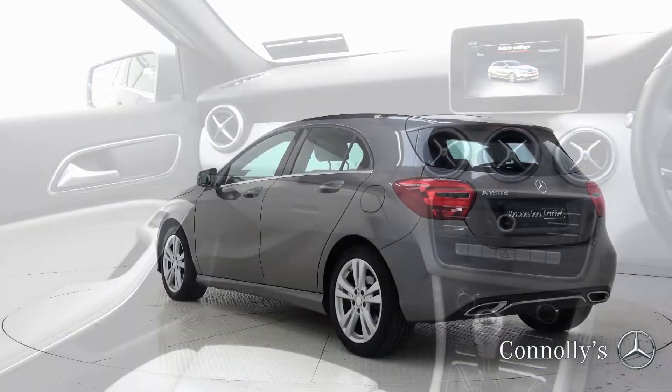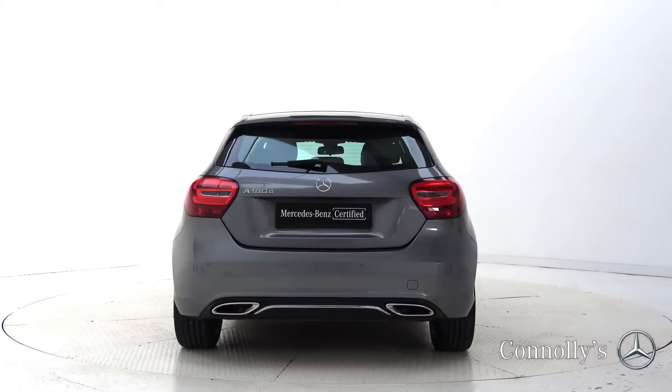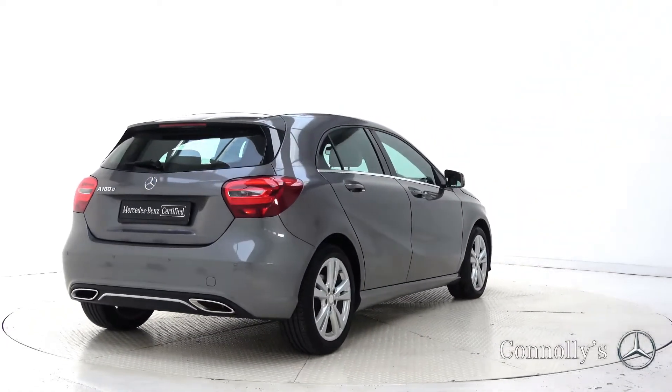For more information on this car or to arrange a test drive, contact our sales team on 091-337-400. Visit us in our showroom located in Briar Hill, Galway, or check out our website at condolise.ie.